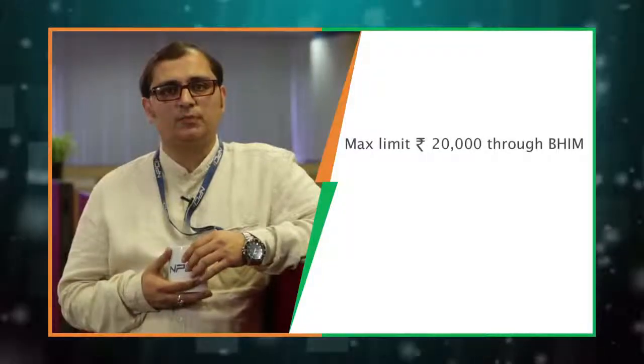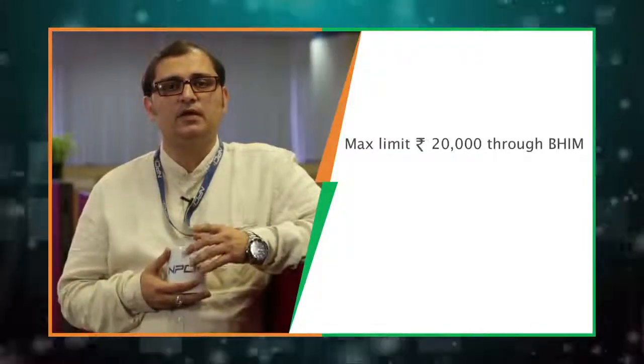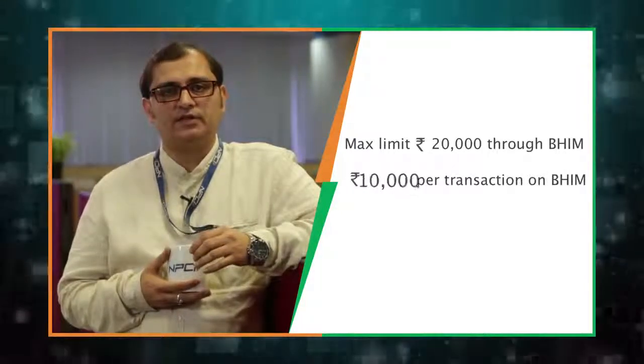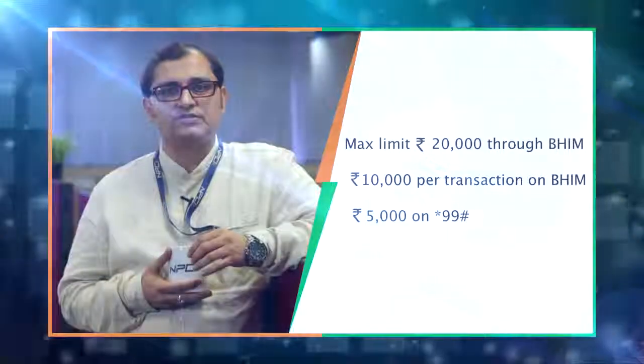If you receive any collect request from illicit sources, you can report it as spam or even block them. You can even edit or delete the secondary UPI ID, but remember you can only edit it once. In a single day, you can transact up to Rs. 20,000 using Bheem and Star 99 hash, with a per-transaction limit of Rs. 10,000 on Bheem and Rs. 5,000 on Star 99 hash.